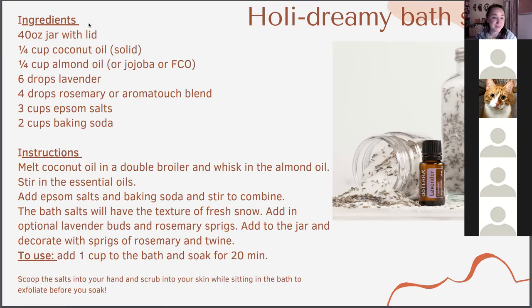Holiday dreamy bath soak — this time of year is all about supporting your skin. When we're inside more, I think we invest more in self-care and those deep baths and cleansing rituals. This is a simple recipe with things you have around the house: Epsom salt, baking soda for detoxifying your body, lavender, and either rosemary or AromaTouch — beautiful and super easy.